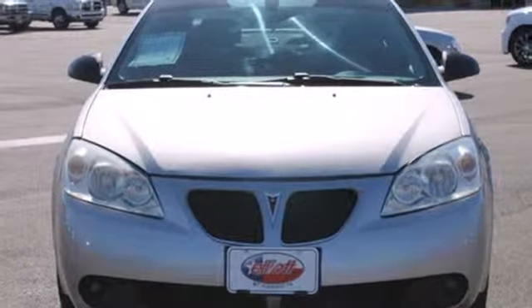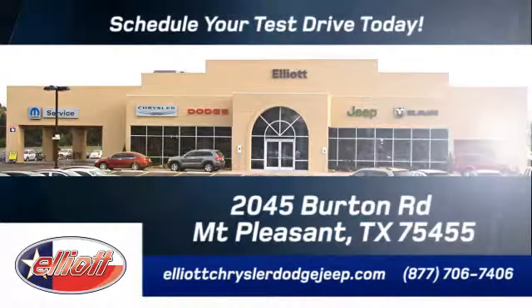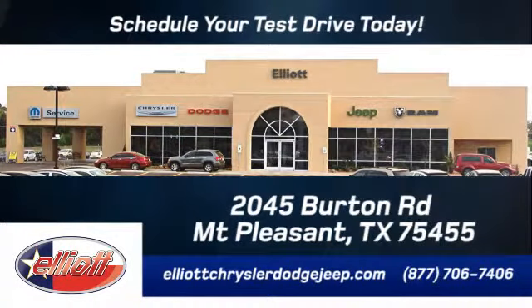Come on in today and see it for yourself. Elliott Chrysler Dodge Jeep. Schedule your test drive today. We are located just off I-30 on Burton Road in Mt. Pleasant.